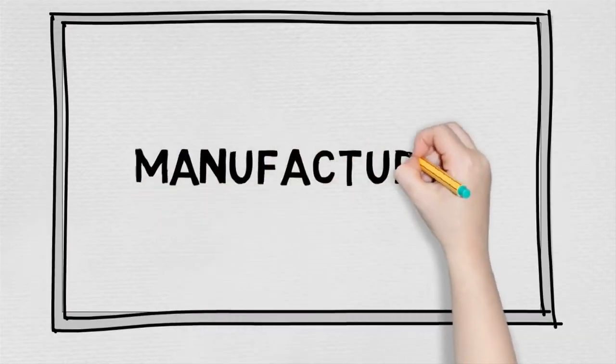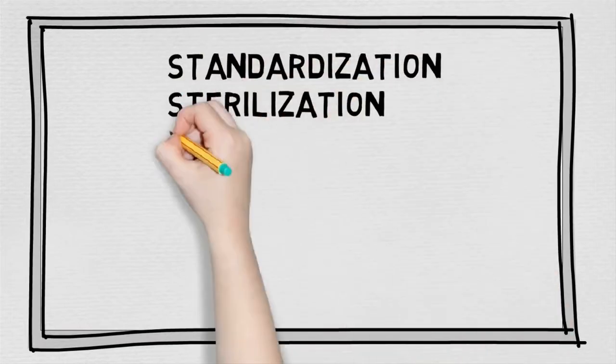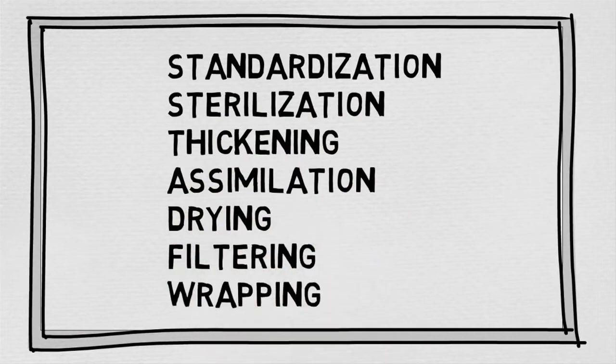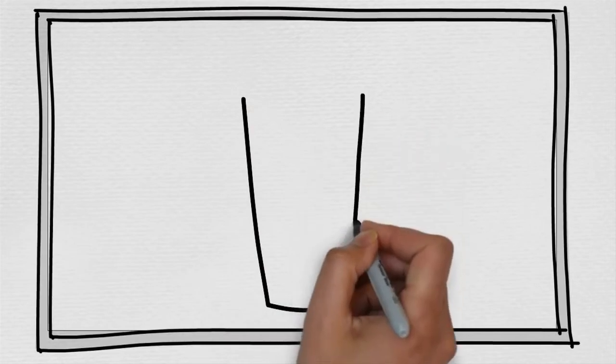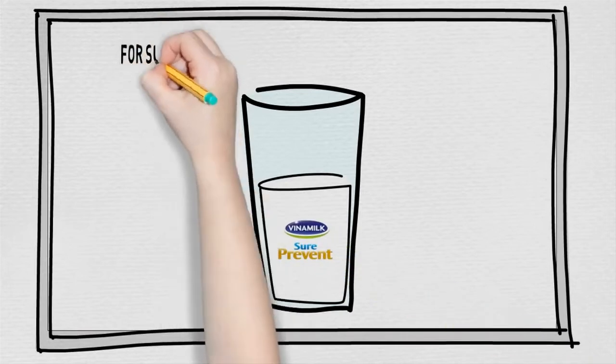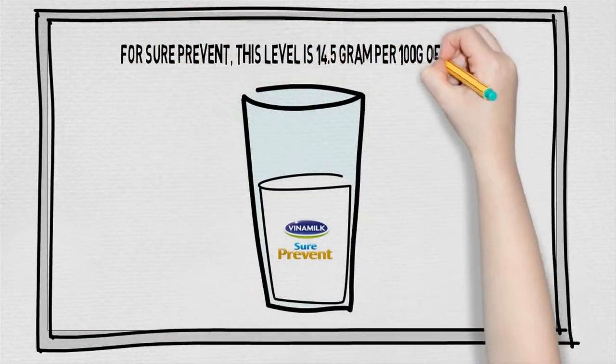At the next part, manufacturing, the raw materials in factories are turned into products through seven steps: Standardization, Sterilization, Thickening, Assimilation, Drying, Filtering, and Wrapping. First, at the standardization step, the fat in raw materials is decreased to a suitable level depending on the product's family. For Shoe Prevent, this level is 14.5g per 100g of powder.